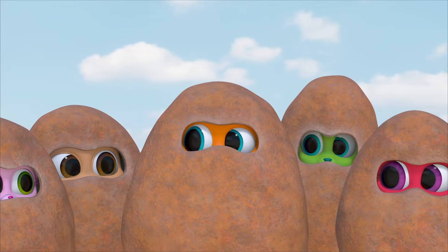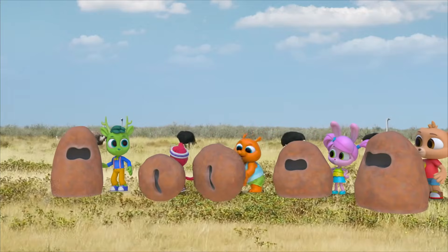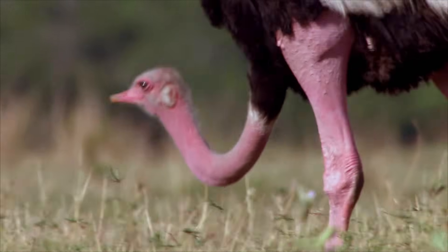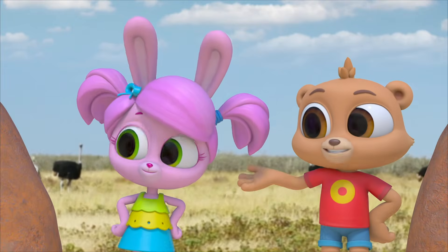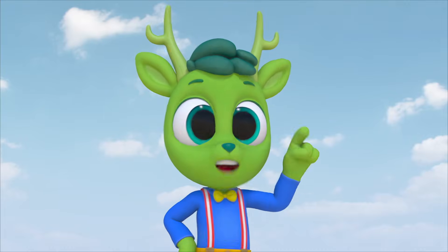We've figured it out! Their necks are so long and their heads are so small that when they bend down, it just looks like they're sticking their head in the sand! And now we know, because we investigated for ourselves! And now I know something about ostriches! We all do!